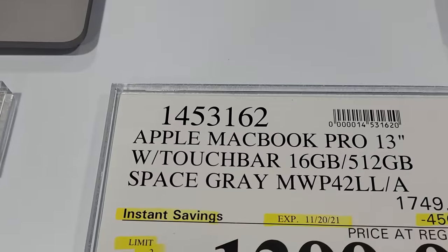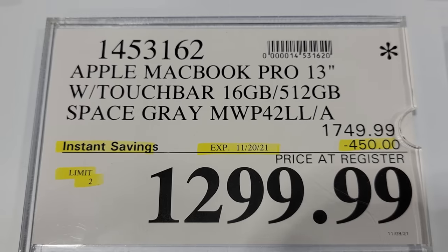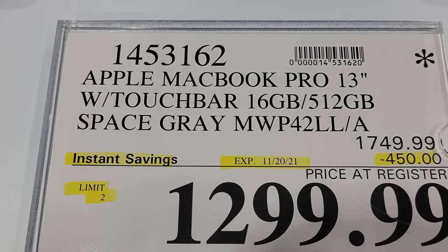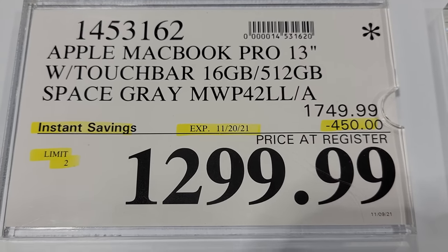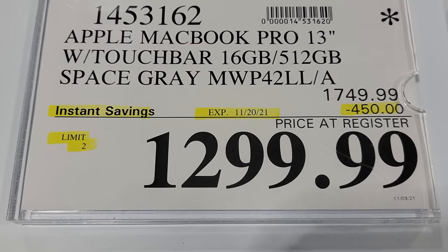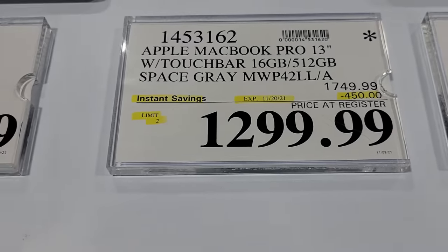Then we have another Apple MacBook Pro here with higher memory. This one's down a whopping $450 from $1,749 down to $1,299. But this one expires on the 20th, so you only have a few more days if you wanted to get this one.